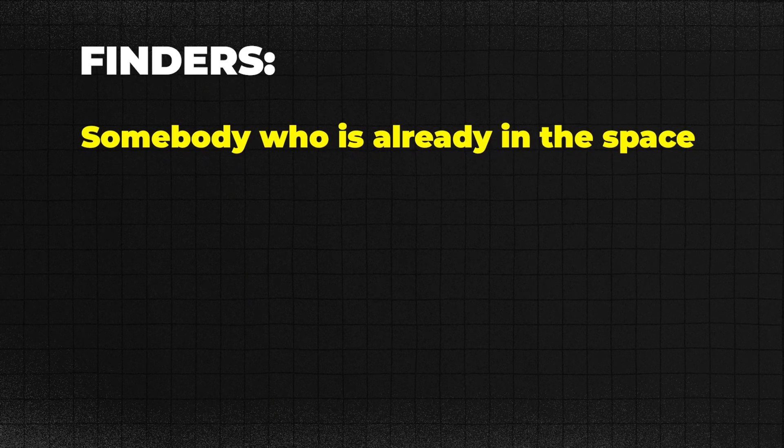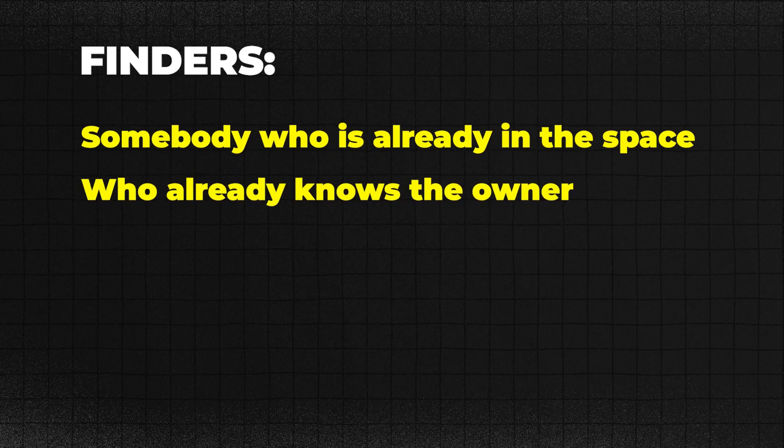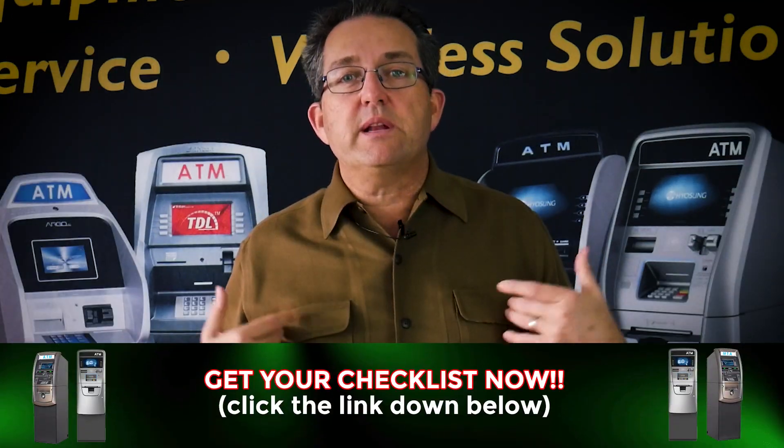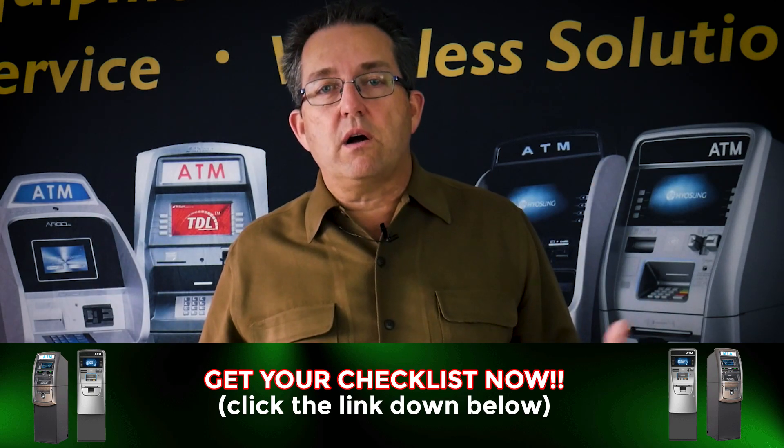Point number three — this is my favorite — create finders. A finder is somebody who's already in the space, who already knows the owner, who can talk the talk. All they have to do is ask a simple question: 'Hey, I noticed you don't have an ATM. My buddy does ATMs — can we set up a call? Can we set up a meeting?' That is it. You reward those people and they'll find you locations. It's a great way to advance your business and get new locations.